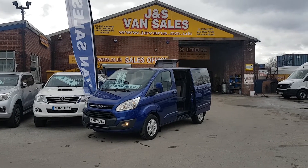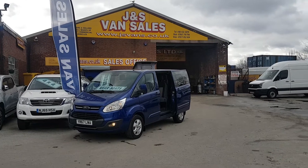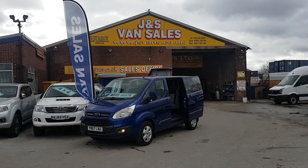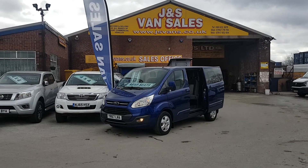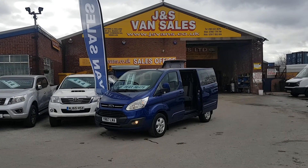Same-day finance deals can be done on this vehicle. If you're looking for finance, you can apply on our website — just go to www.jsvans.co.uk, click on the picture of the vehicle, watch the video, read the information, and apply for finance underneath on the website. We're open seven days. Thanks for watching the video.